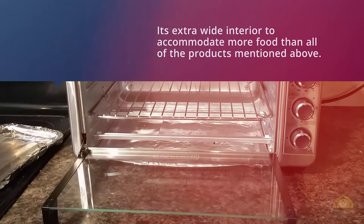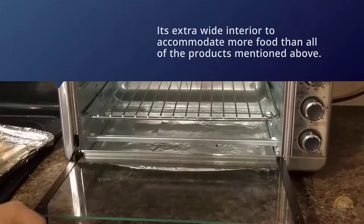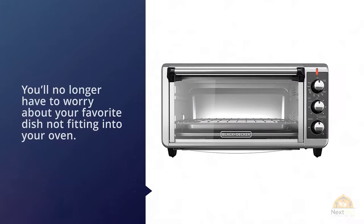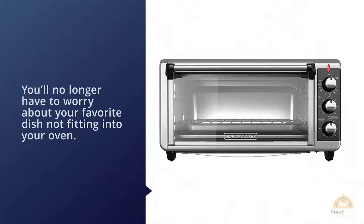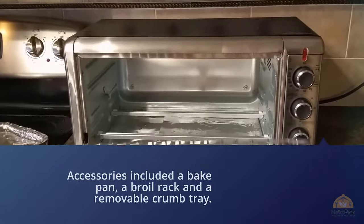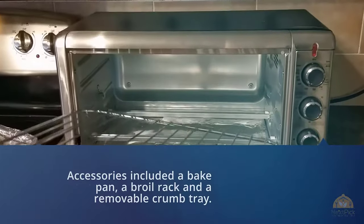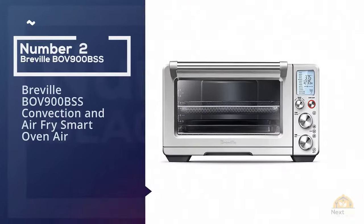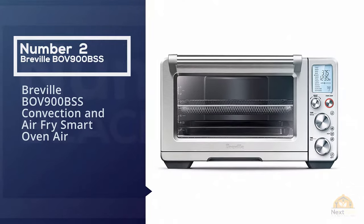An impressive feature of this Black+Decker is its extra wide interior to accommodate more food. You'll no longer have to worry about your favorite dish not fitting into your oven. Accessories include a bake pan, a broil rack, and a removable crumb tray.